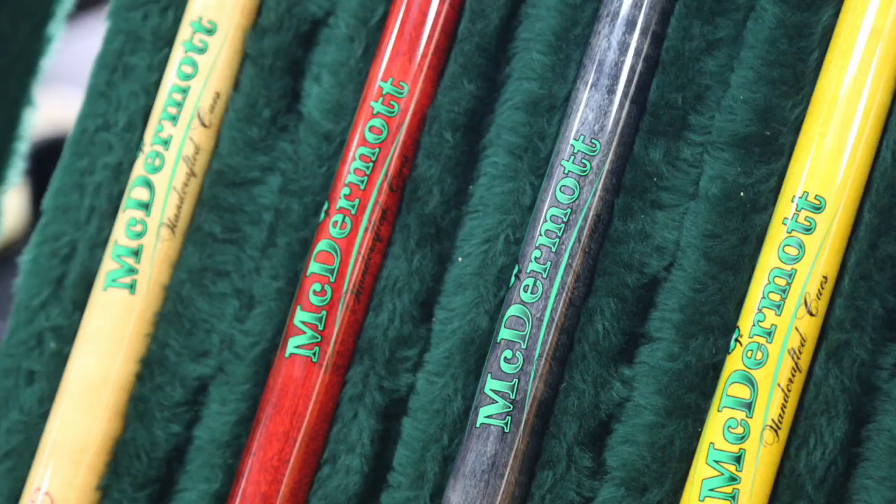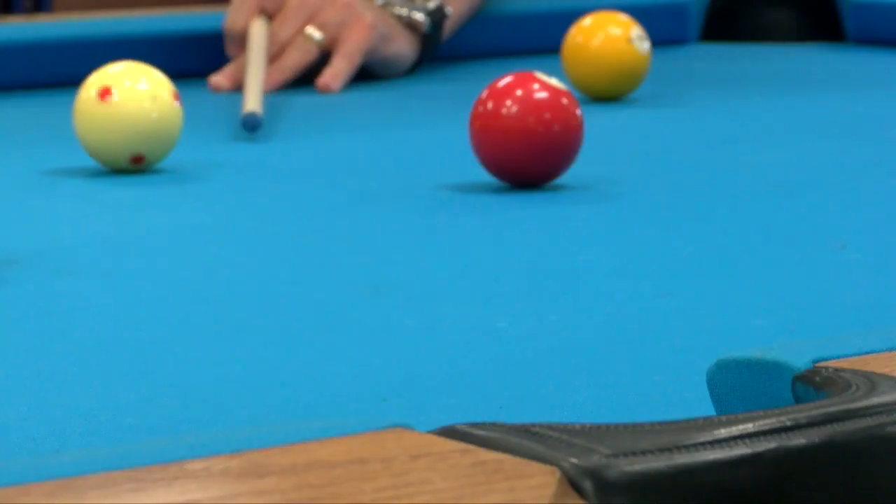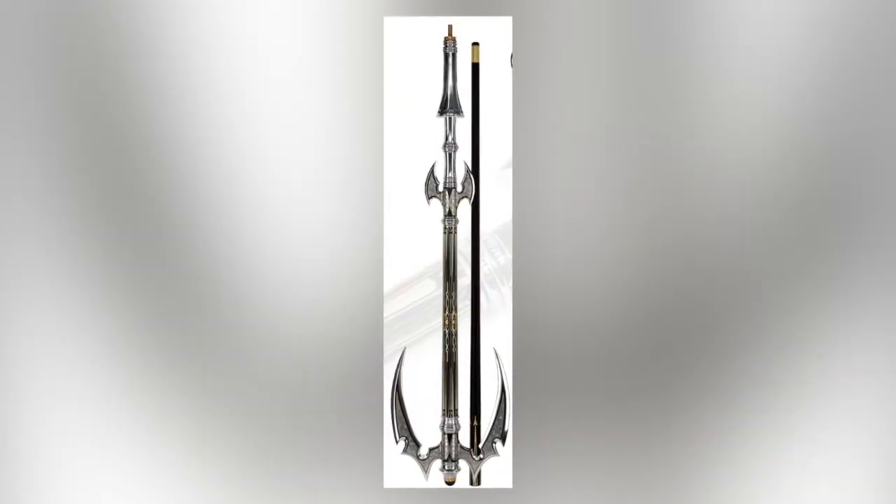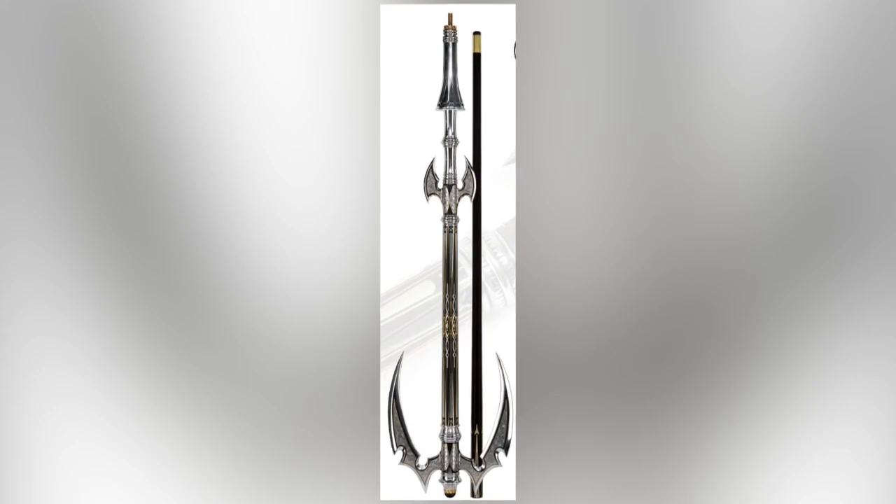A pool company in Menomonee Falls made and sold one of the most expensive pool cues in the world. It's called the McDermott Q.